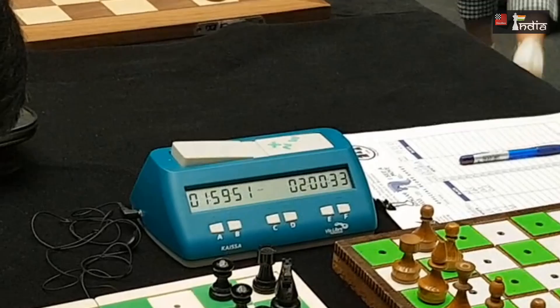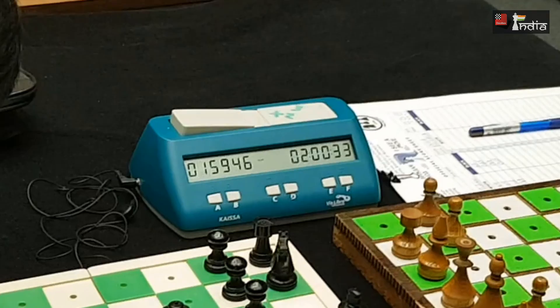On the left we have a clock. There is a small earphone plug where, if you plug it in and press a button, it will tell you the time.